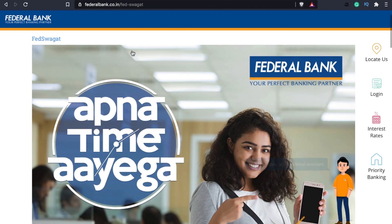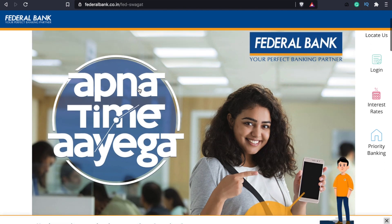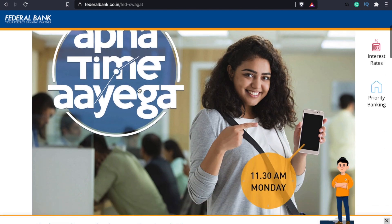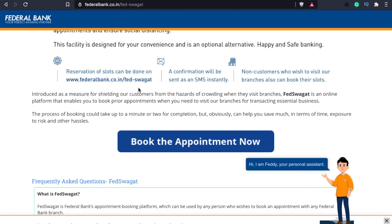That's why you have to put the time slot online. You can avoid a queue in front of the bank — you can get a booking at a particular date or a particular time. You can get a booking at that time. The Federal Bank has a FedSWAG portal. We have a few details about this. This FedSWAG is a portal-wide service.